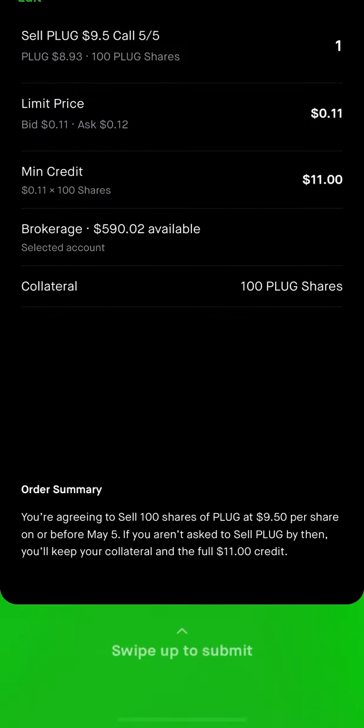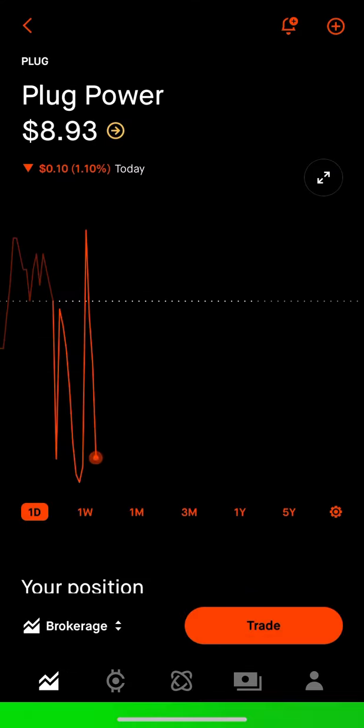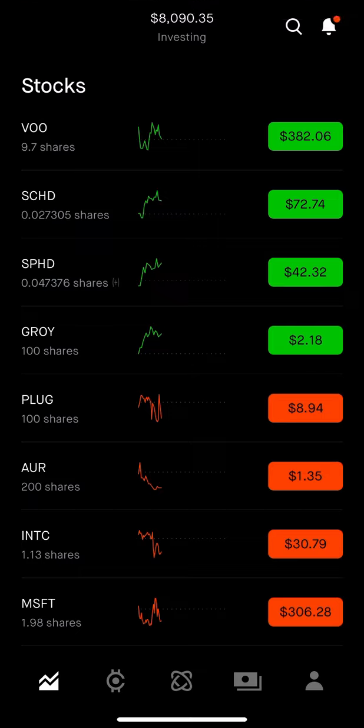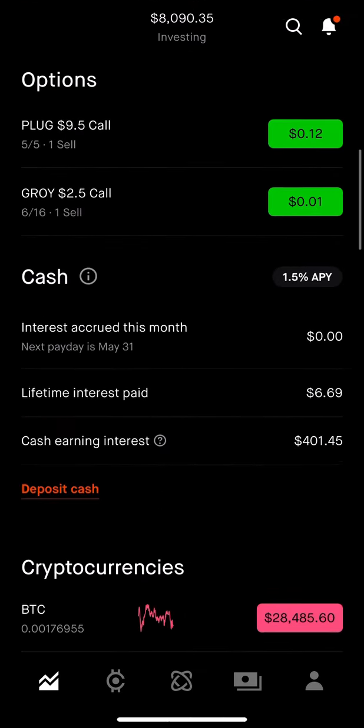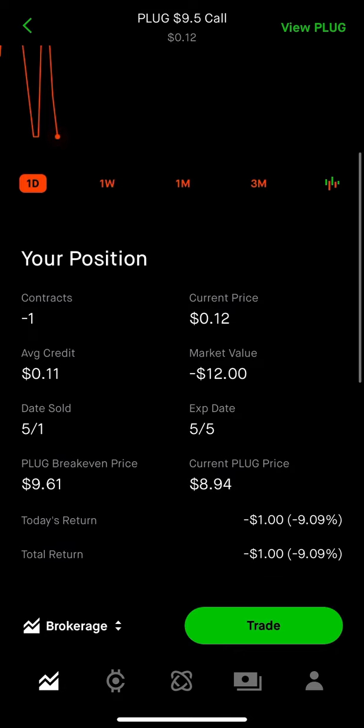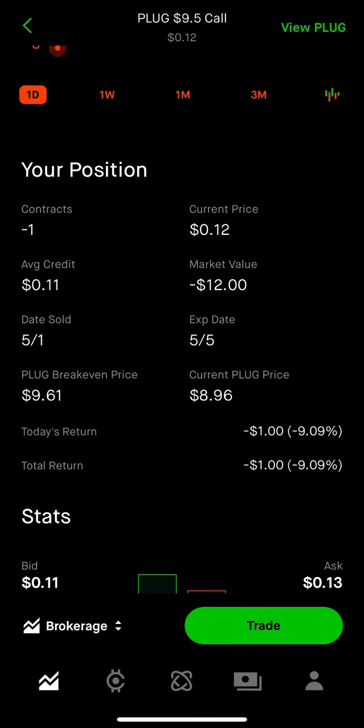I'm going to review and swipe up to confirm. And I sold one covered call contract, and I got an $11 credit.